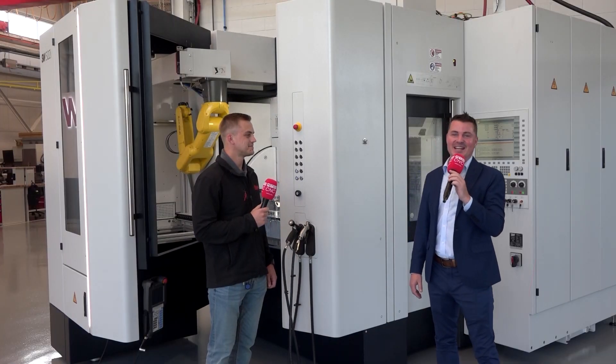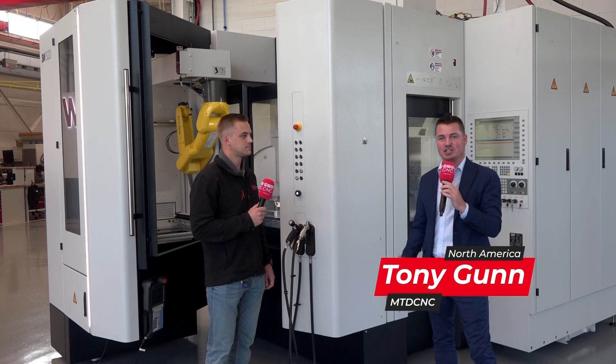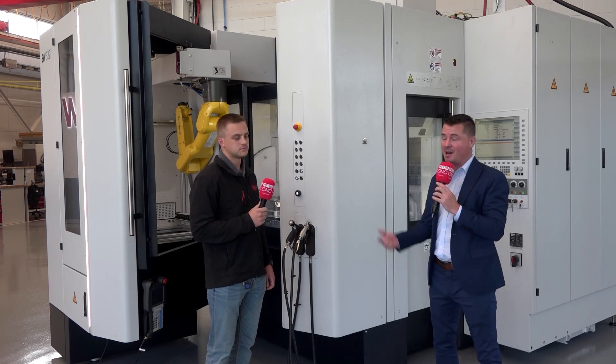Hello and welcome back to MTD CNC. I always appreciate you tuning in and paying attention to what we have going on. Today I'm at SW North America here in Michigan, and I'm with my buddy Nick.